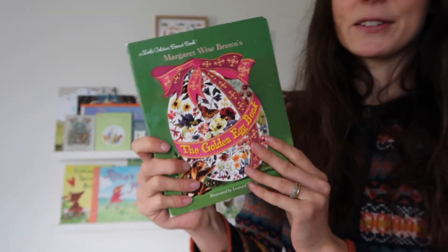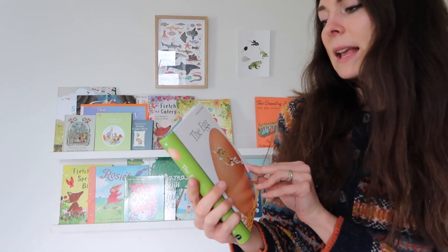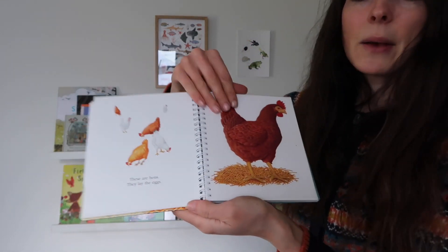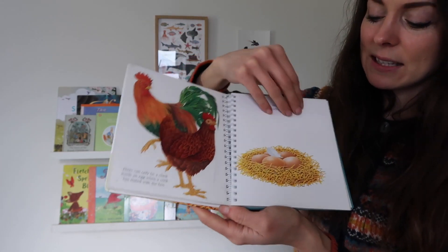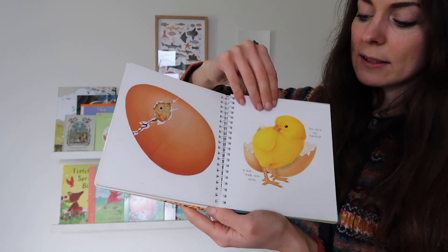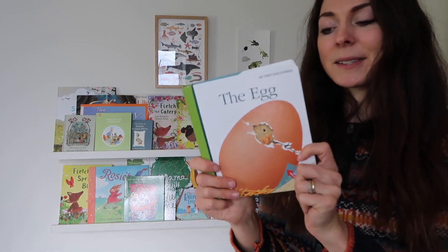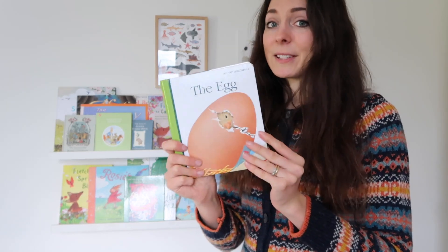This is a book I have shown you before — it's The Egg from the My First Discoveries series. This is great for any children who want to know exactly what eggs are. It brings you through the whole thing of how eggs are created, the little chicken inside, and also different types of eggs and things that are done with eggs. Really interesting — I do love this My First Discoveries series, it is fantastic.